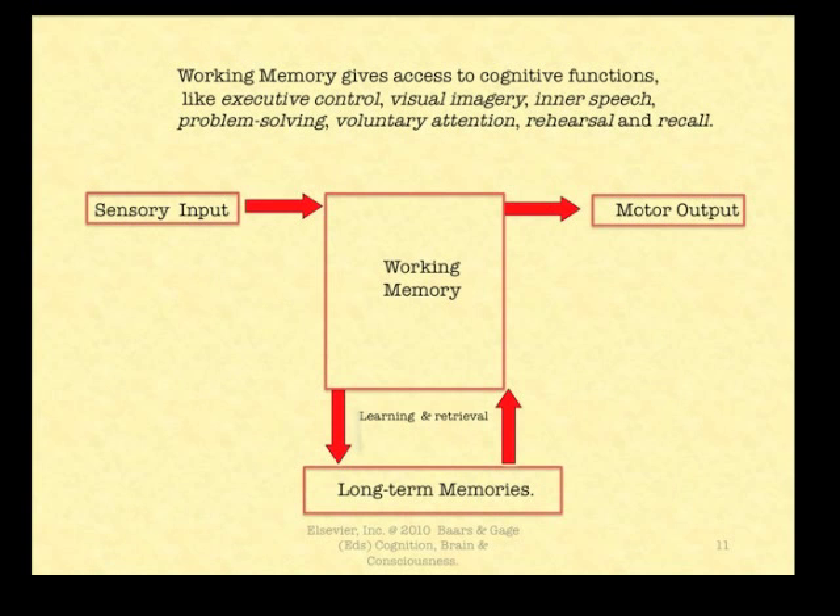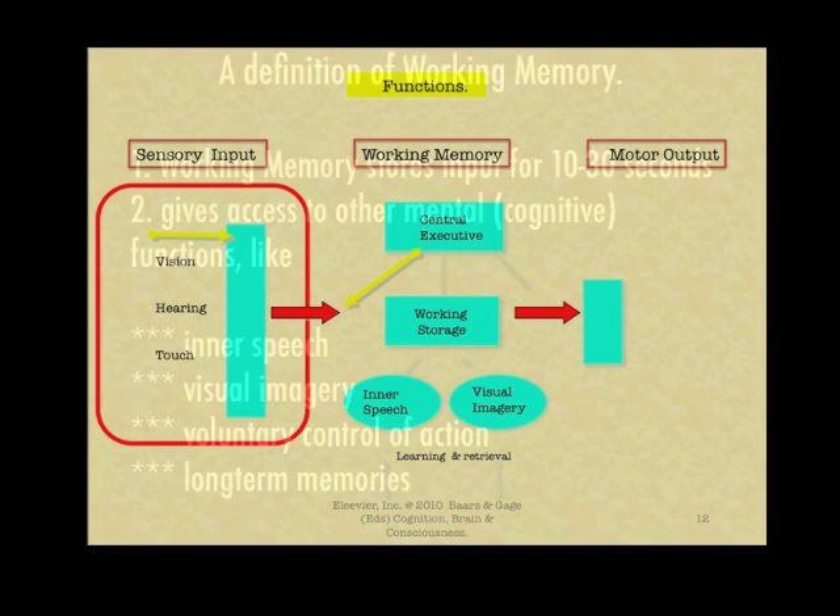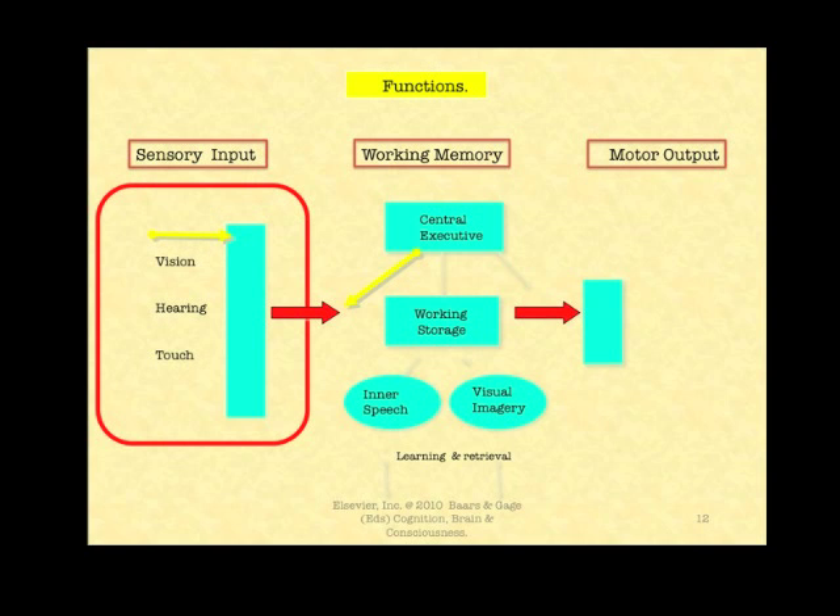Working memory gives access to cognitive functions including executive control, imagery, inner speech, problem solving, voluntary attention, rehearsal and recall. Here is a useful definition of working memory.